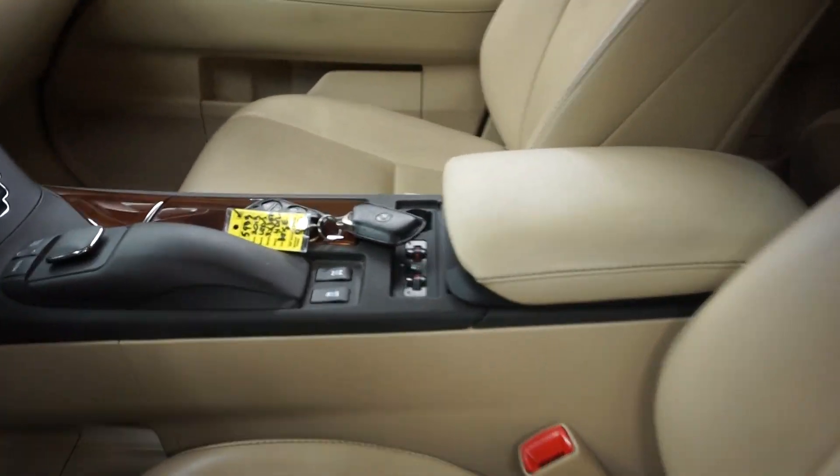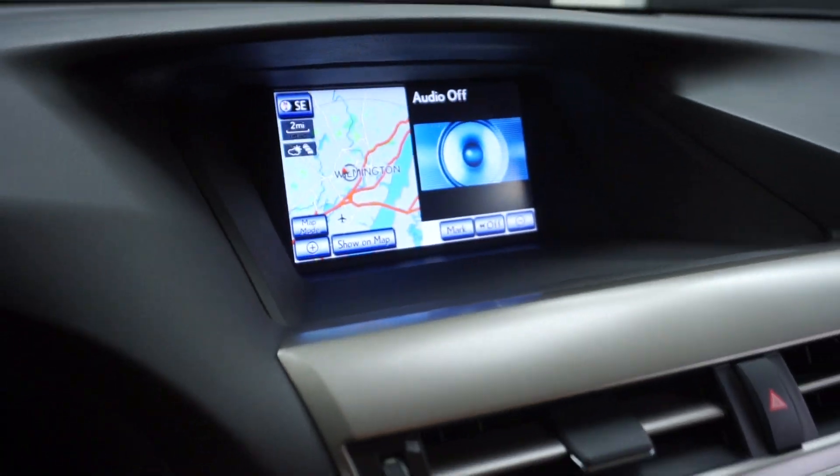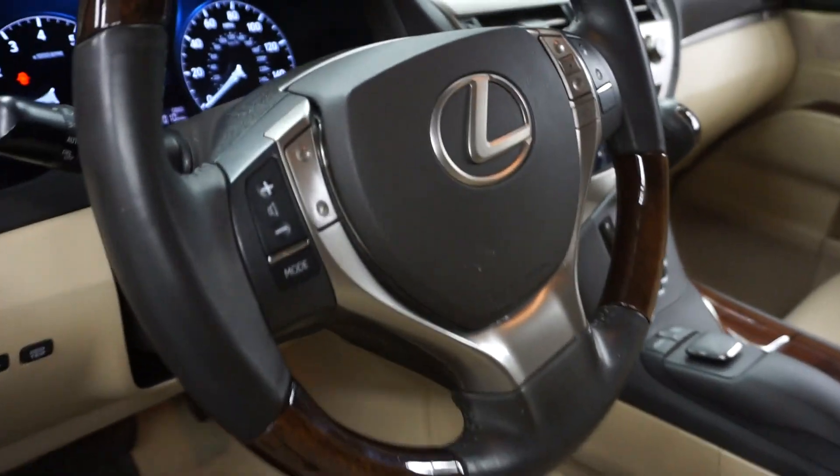power bucket seats, heated and cooled seats, one grain trim, CD, satellite radio, navigation, rear view camera, 42,000 miles.